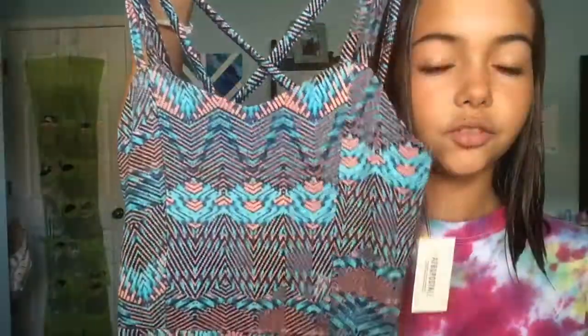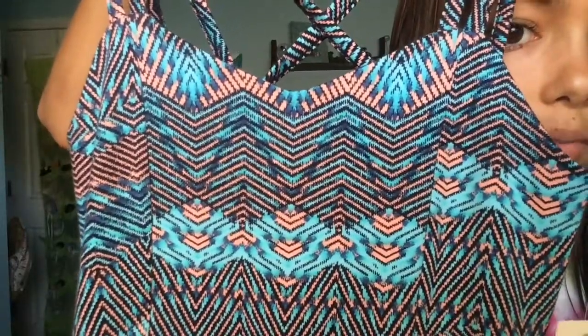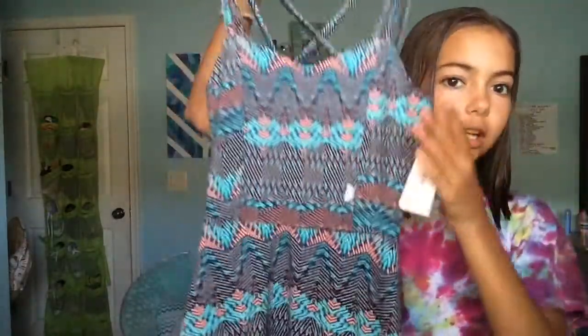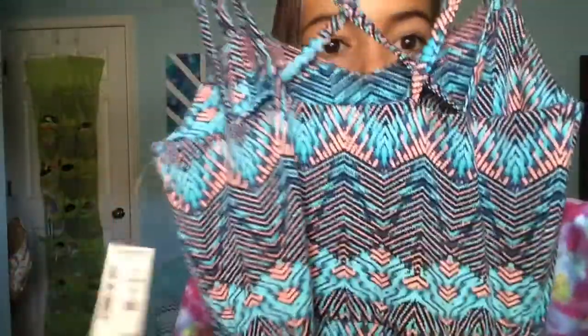And then I got this really cute dress from Aeropostale. The print is just like blues and black and peachy color, and it has thin straps. It's tight up top and then kind of flares out down here. It's just a really, really pretty print. On the back, the straps are kind of crossy. It fits me really well, and it's so cute.